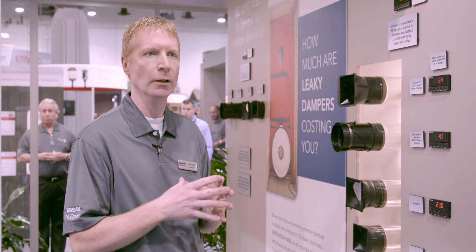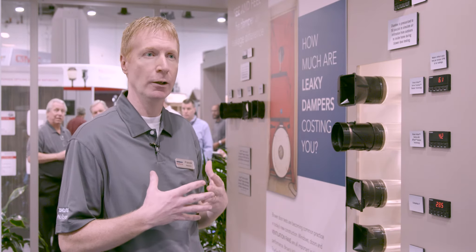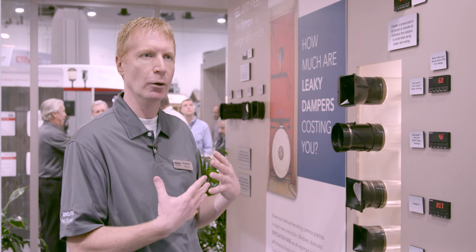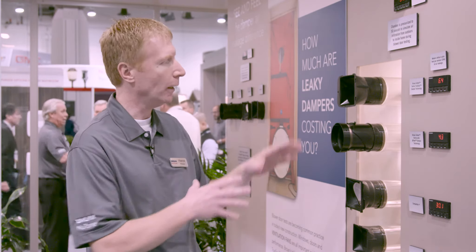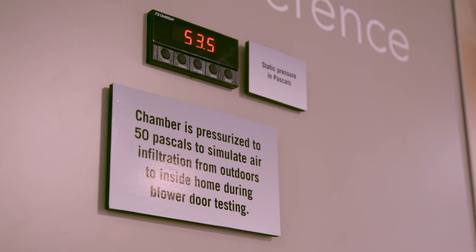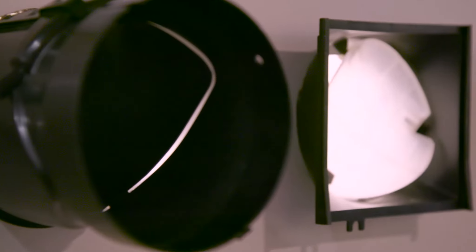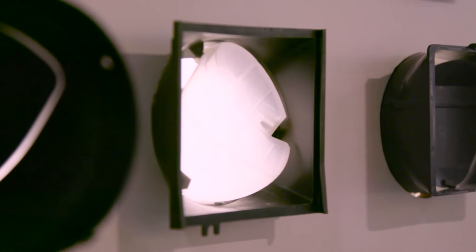IACC codes that require a blower door test to see how tight your home is. When they do these blower door tests they depressurize the home to 50 pascals. And that's what we're demonstrating here — we have 50 pascals of positive pressure behind here, showing how much air is going to be coming through on the inside of your bath fan when they run that test.